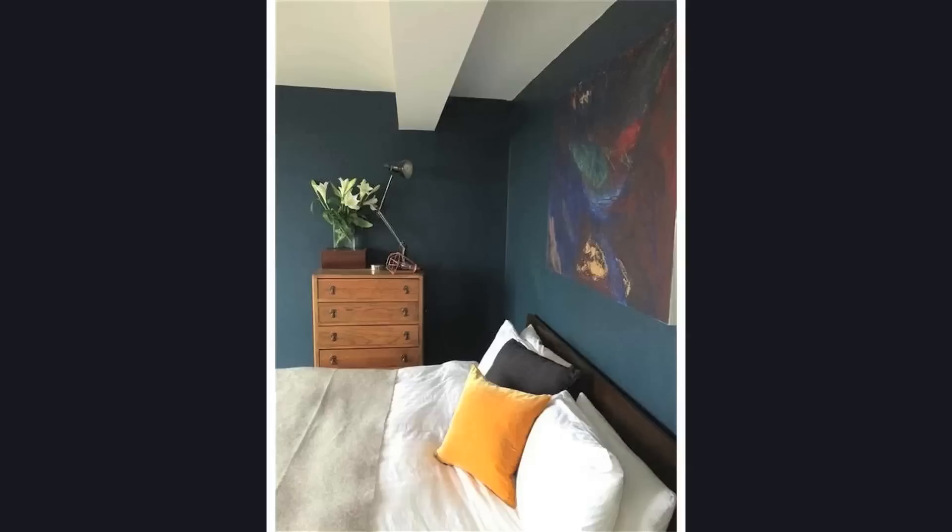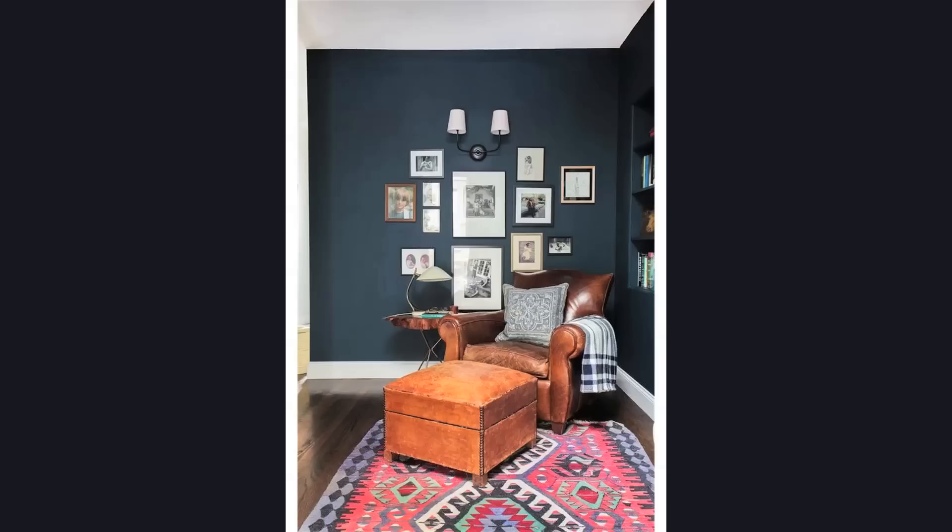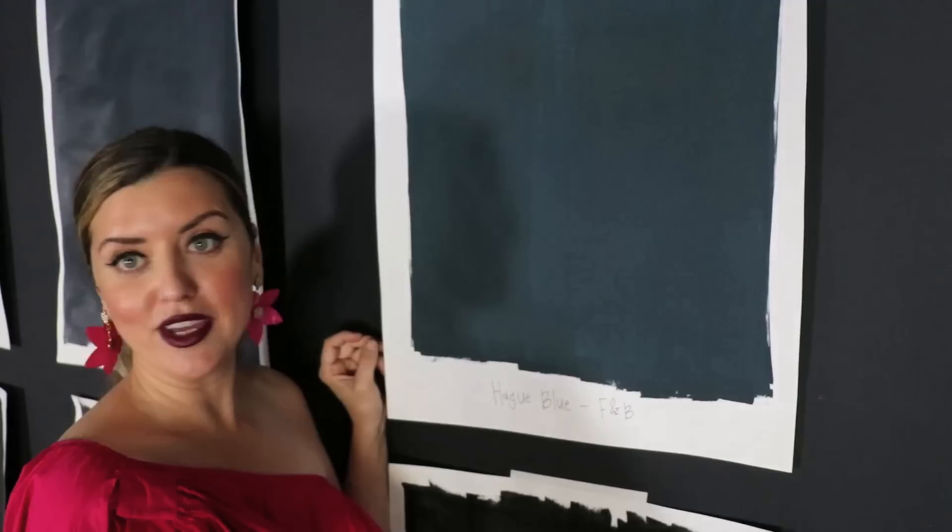One of my favorite blues in the whole wide world is Hague Blue by Farrow and Ball. When you look at it sometimes in pictures, you're like, is that black? It looks so dark, but you can really see when it's on a swatch this size, it's very, very blue. I feel like it's like a dark French blue — the perfect color blue — and I just think it's incredibly beautiful.